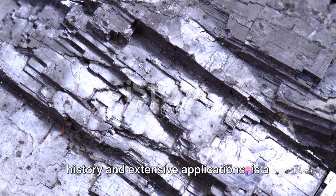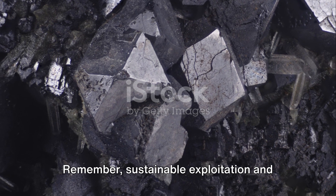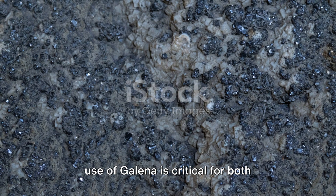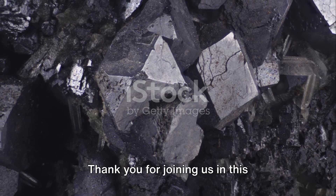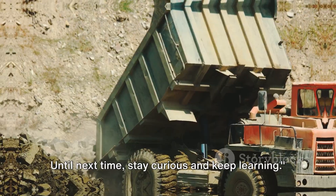In conclusion, Galena, with its rich history and extensive applications, is a mineral of significant importance. Remember, sustainable exploitation and use of Galena is critical for both environmental preservation and economic development. Thank you for joining us in this exploration of Galena. Until next time, stay curious and keep learning.